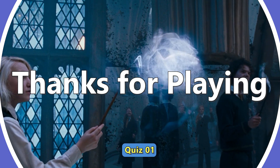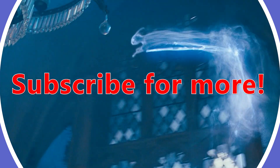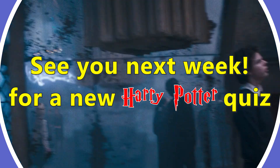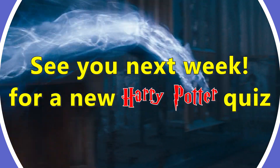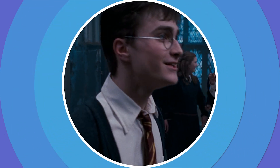Well done making it to the end! How many did you get right? Let us know in the comments below! Remember, we're doing a new Harry Potter quiz every Monday! Make sure to like and subscribe so you'll never miss a new episode! Until next time, Quizzers! Knocks!